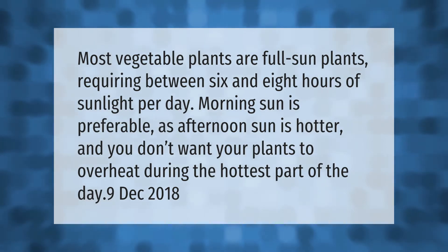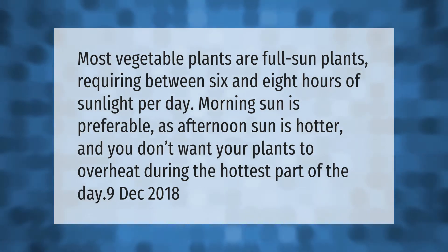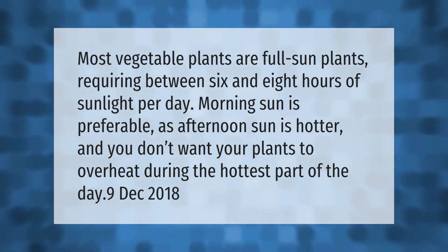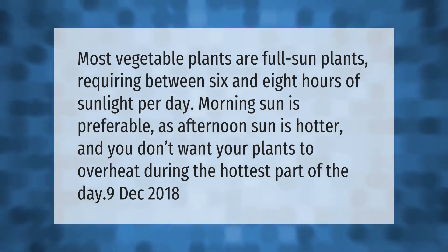Most vegetable plants are full sun plants, requiring between six and eight hours of sunlight per day. Morning sun is preferable, as afternoon sun is hotter and you don't want your plants to overheat during the hottest part of the day.